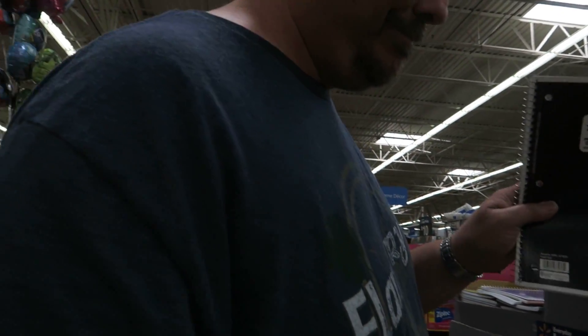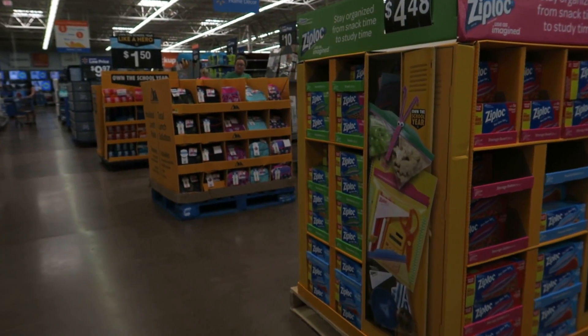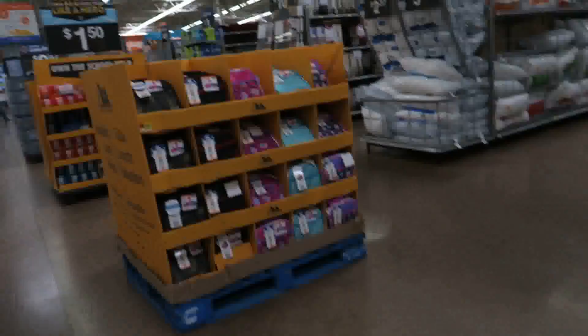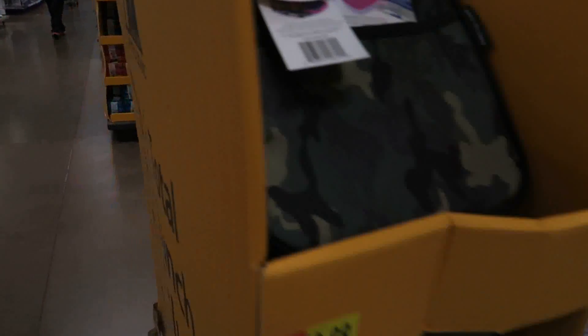Maybe things have just gotten more expensive since our kids were younger, or they're just going to wait and go on sale — I don't know. Then they've got more lunch bags, like the ones up front I just showed you.